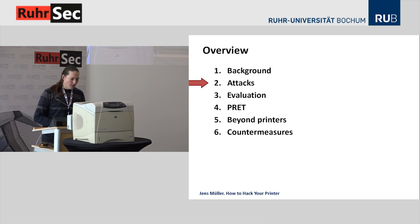Now let me come to the attacks. Our methodology for finding new attacks was pretty simple: we studied the standards for PostScript and PJL and searched for features in the language that are critical from a security point of view and can be abused for attacks. Before giving an introduction to the actual attacks, I need to introduce three attacker models so you can see who can actually perform the attacks.